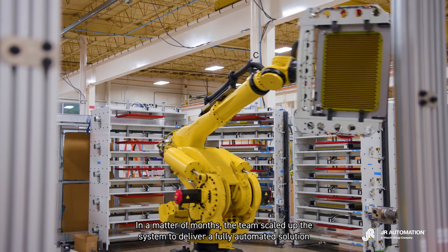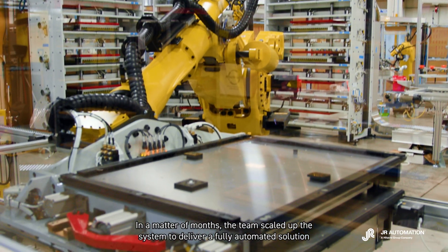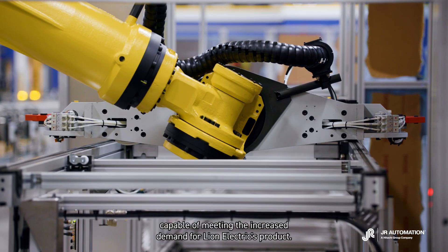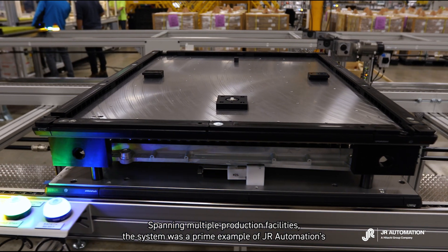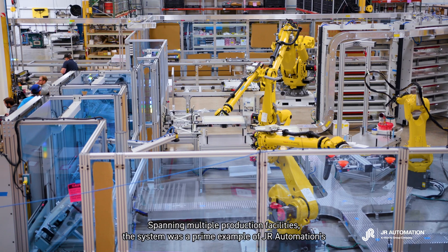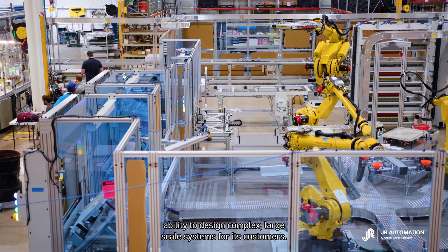In a matter of months, the team scaled up the system to deliver a fully automated solution capable of meeting the increased demand for Lion Electric's products. Spanning multiple production facilities, the system was a prime example of JR Automation's ability to design complex, large-scale systems for its customers.